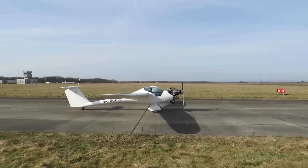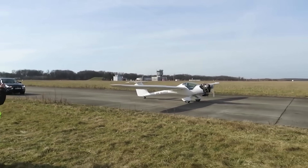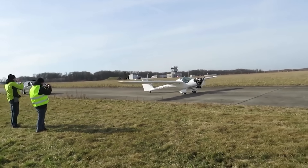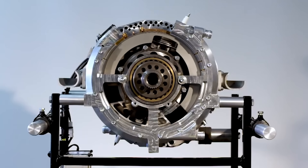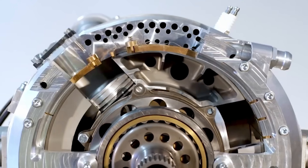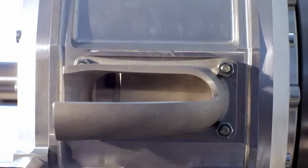What makes the bi-rotary engine fascinating isn't just that it works — it's how it works. It straddles the line between piston and rotary, between historical homage and future potential. It borrows from the past, fixes some of its problems, and blends old-school thermodynamics with fresh mechanical logic. It doesn't look like your typical engine, and it doesn't sound like it either. But in an era where combustion is supposed to be dying, the bi-rotary is very much alive and still evolving.